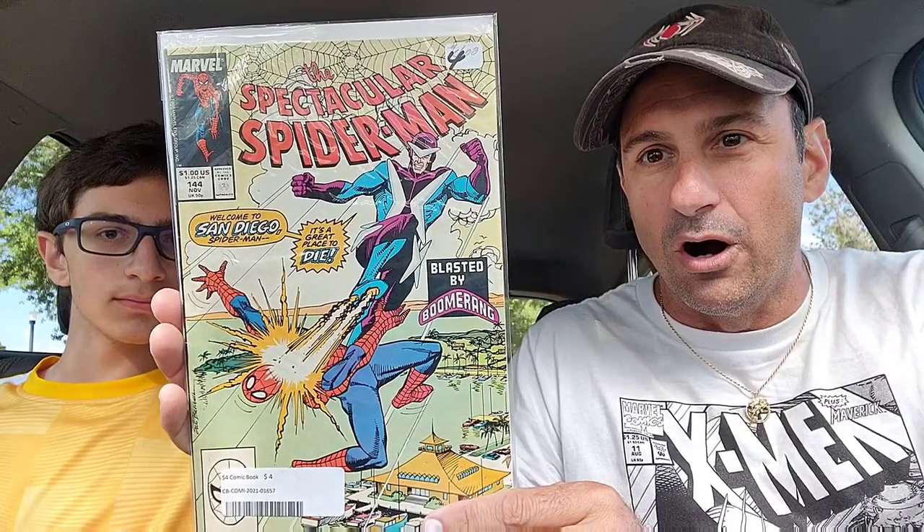X-Force issue 25 — it's got that cool hologram card in there with Cable. That's what they did in the 90s — they called them gimmick covers. They kind of do that now but they released a ton of them back then. Then I did find some Spider-Man books which I was happy about. This one looked cool — Spectacular Spider-Man issue 144, with Boomerang. He goes: 'Welcome to San Diego, Spider-Man — it's a great place to die.' I thought that was cool. What I'm trying to do is collect all of the original volumes of Spider-Man — Spectacular Spider-Man, Web of Spider-Man, Amazing Spider-Man. That's what I'm doing.